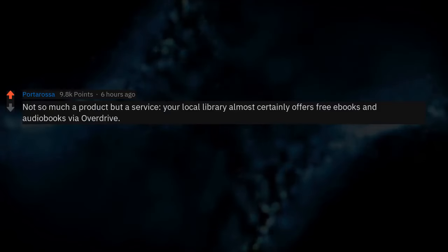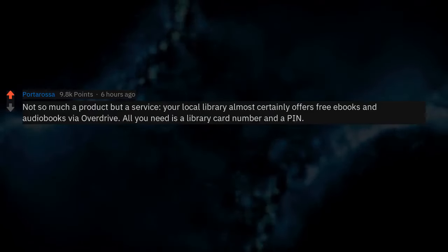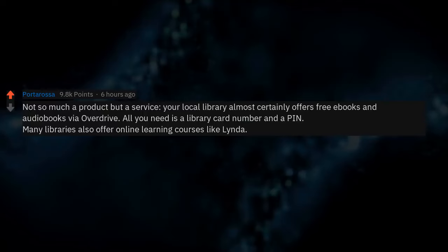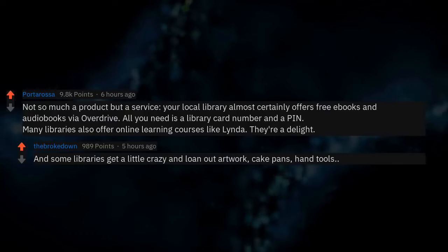Not so much a product but a service: your local library almost certainly offers free ebooks and audiobooks via Overdrive. All you need is a library card number and a pin. Many libraries also offer online learning courses like Lynda — they're a delight. And some libraries get a little crazy and loan out artwork, cake pans, and hand tools.